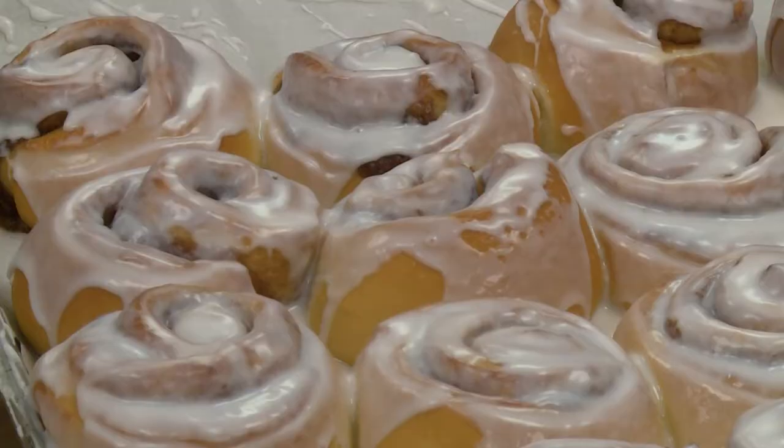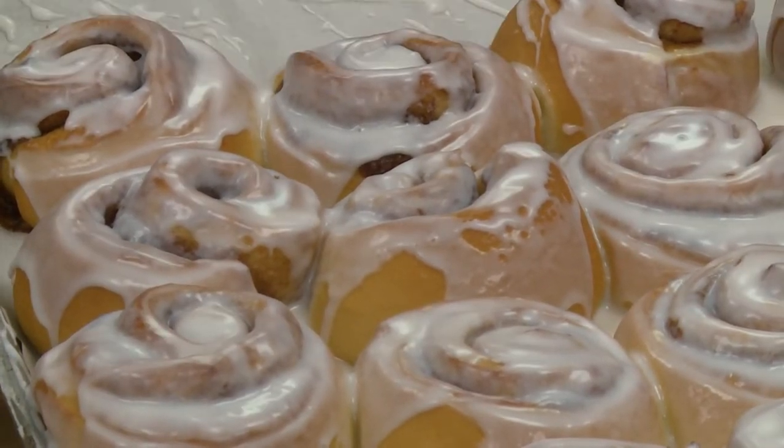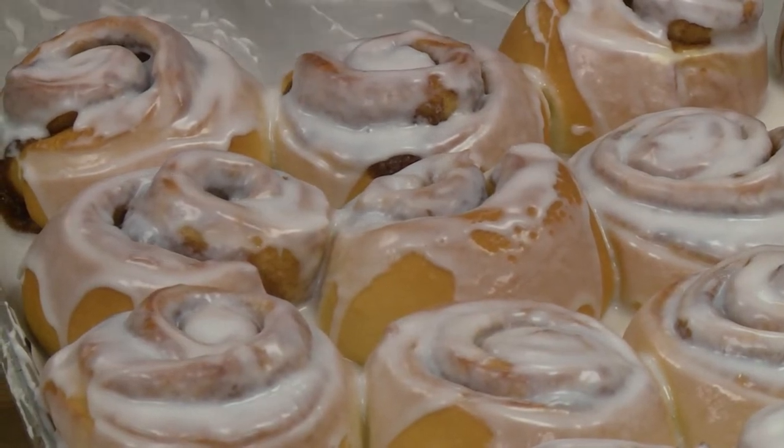A lot — I probably make hundreds a day. You guys make so many wonderful treats inside the bakery there at Dollywood, but today is all about cinnamon rolls. What goes into making this perfect cinnamon roll?